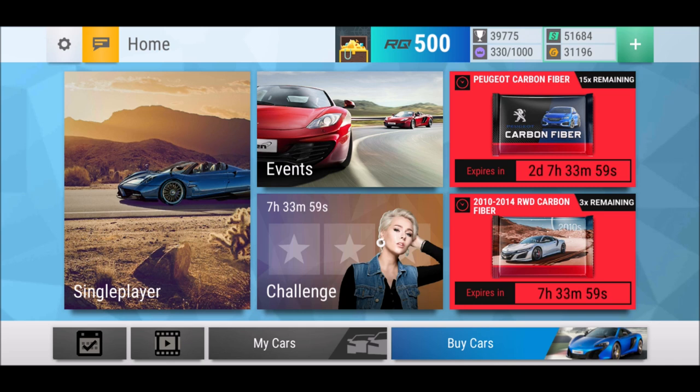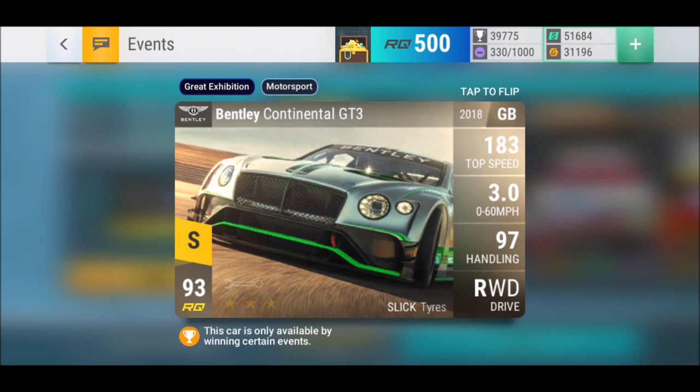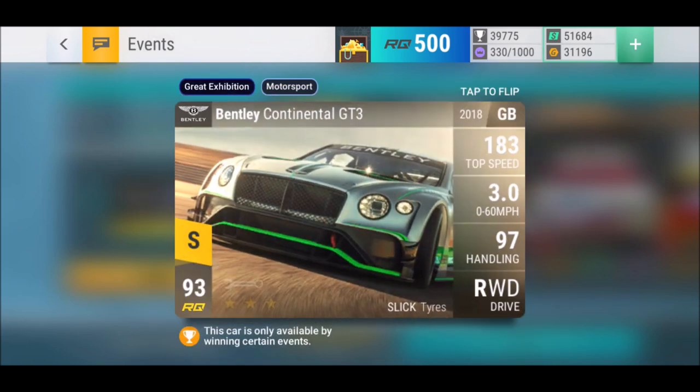What's up YouTube and welcome back to another episode of Top Drives. Ladies and gentlemen, we are there — we can win that beautiful Bentley Continental GT3: 183 top speed, 97 handling, 93 AQ, 3 seconds zero to 60. Low clearance obviously, slick tires, still a nice Bentley. Hopefully it comes with mid-range handling and isn't like the other Bentleys that are just huge ships.